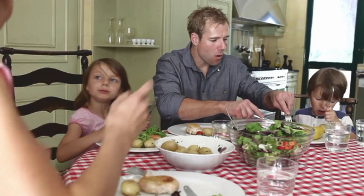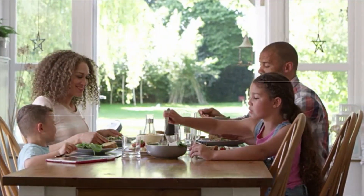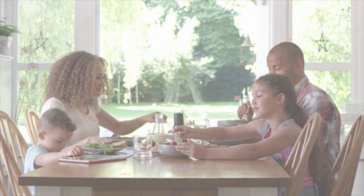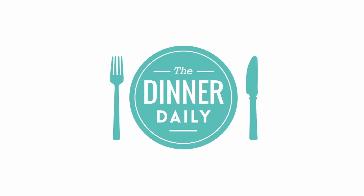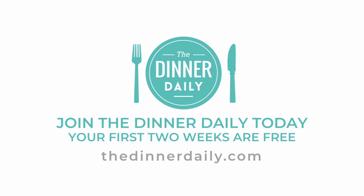No more wondering what to do for dinner, wasting unused ingredients, or overspending on groceries. You'll be enjoying more variety and more home-cooked meals around the table. Get started today eating healthier meals and saving money with no more dinnertime stress. Your first two weeks are free.